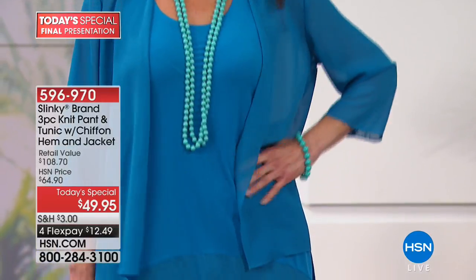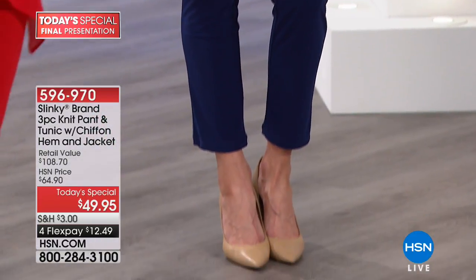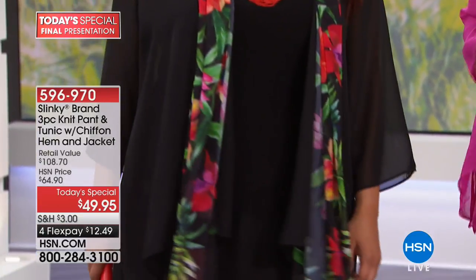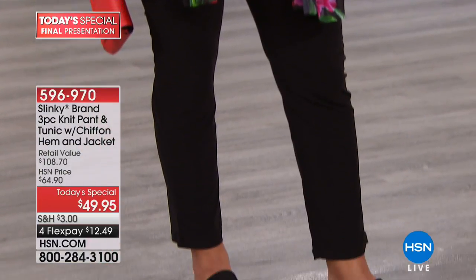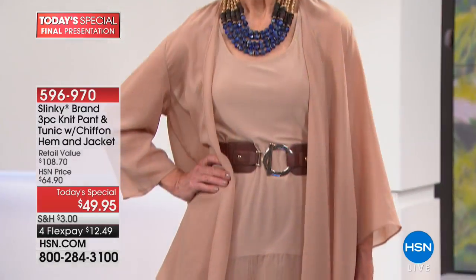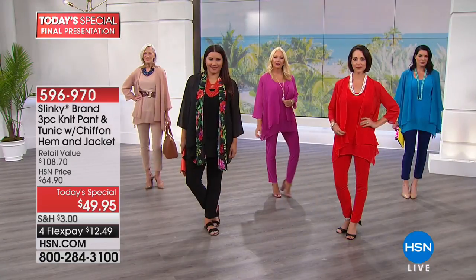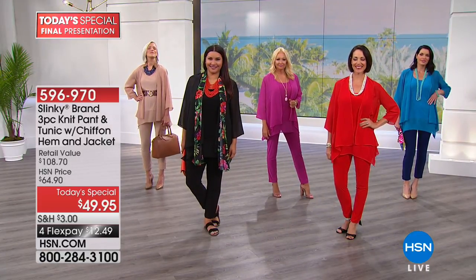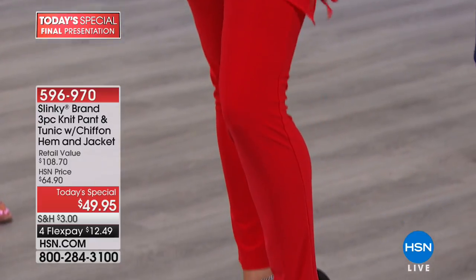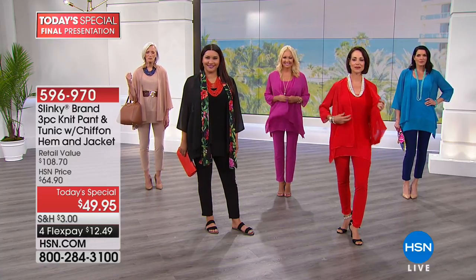Whether you're shopping for yourself or looking for a little gift for someone, people often buy Slinky and give it as a gift because it's so easy to fit — it's a very forgiving fit. After we did that sneak peek on the list last Thursday, I had so many women who already received it at home who said, 'Jackie, it was so beautiful on air, but I got it home and it was even more spectacular' — and they came back to get another two or three sets.